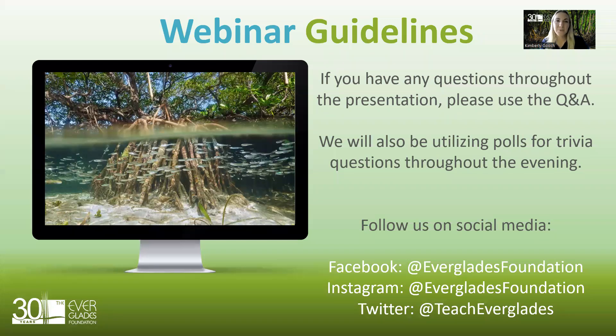Some quick housekeeping rules and webinar guidelines: if you have any questions throughout the presentation, please use the Q&A feature on the webinar. We're also going to be utilizing polls for trivia questions throughout the evening. And if you take any pictures or want to follow and tag us on social media, please use the handles on the screen.